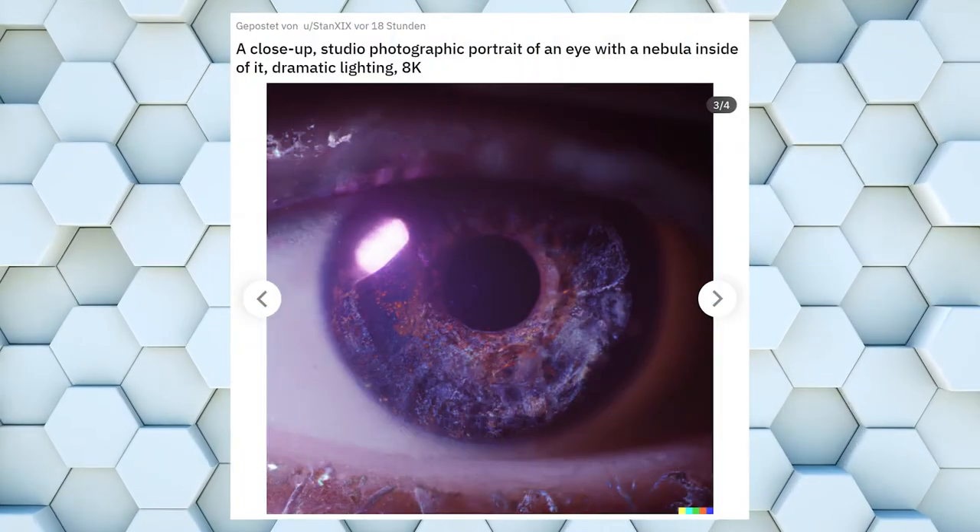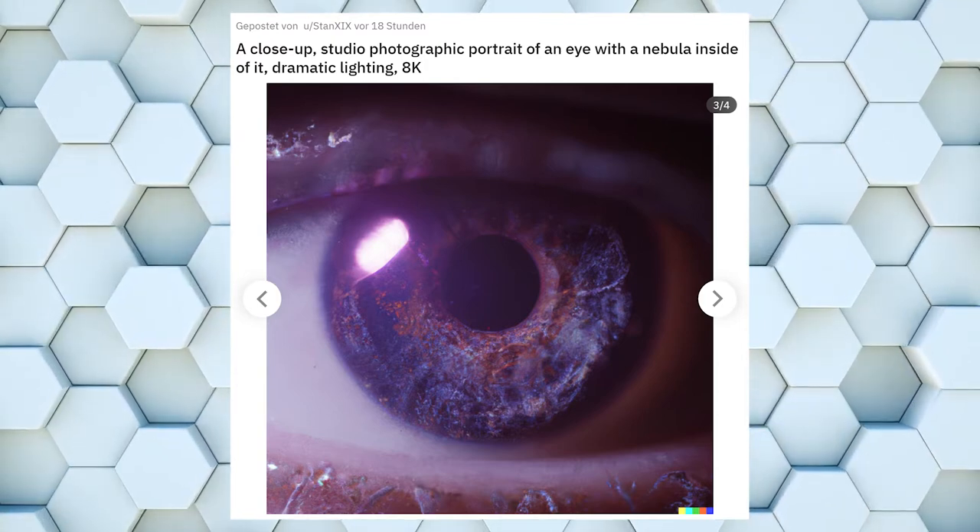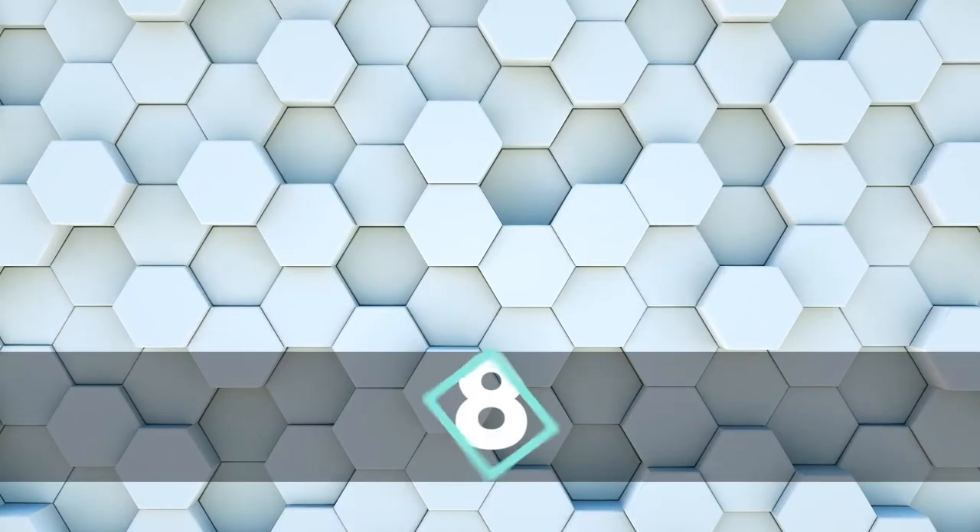This one is interesting. Eyes are the window to a human soul. Behind this window lies a whole space nebula though. Just awesome.